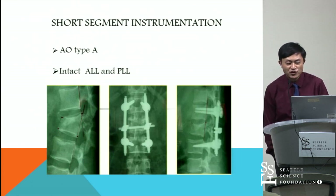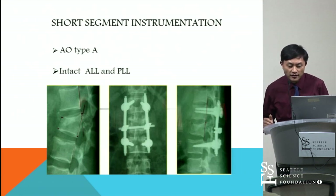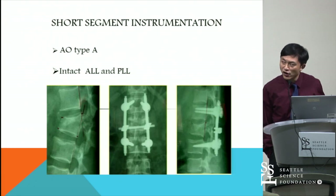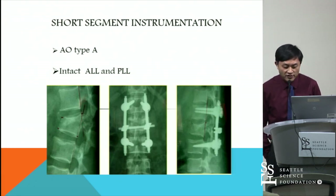Currently, short segment pedicle screw fixation is most common for treating thoracolumbar fractures. It's an indirect reduction that uses longitudinal distraction to achieve better alignment. It's mainly used in type A fractures with intact anterior and posterior longitudinal ligaments. We can see from the pictures that a good reduction can be achieved with this technique.